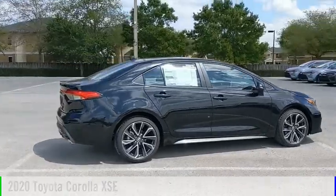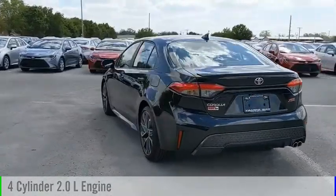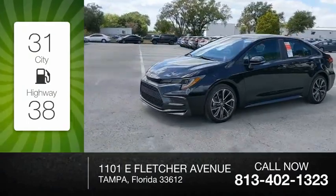This vehicle is powered by a front-wheel drive, four-cylinder, 2.0-liter engine and comes with a continuously variable transmission. Great fuel efficiency saves you money by requiring fewer trips to the gas station.